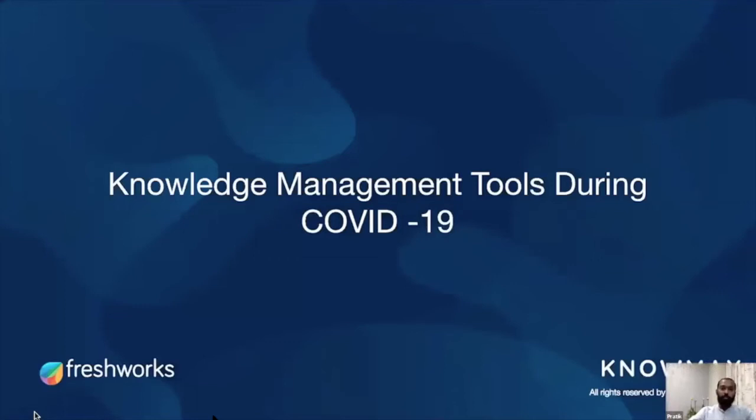Thinking about contact centers with 4,000, 5,000, or 10,000 agents — how do you roll out information, have regular refresher training programs, do onboarding, and reduce virtual training time? How do you ensure right information flow — not just for agents at virtual contact centers, but for customers across all channels? And how can you make it more intuitive with gamification features? Those are the problems a true knowledge management tool should solve.